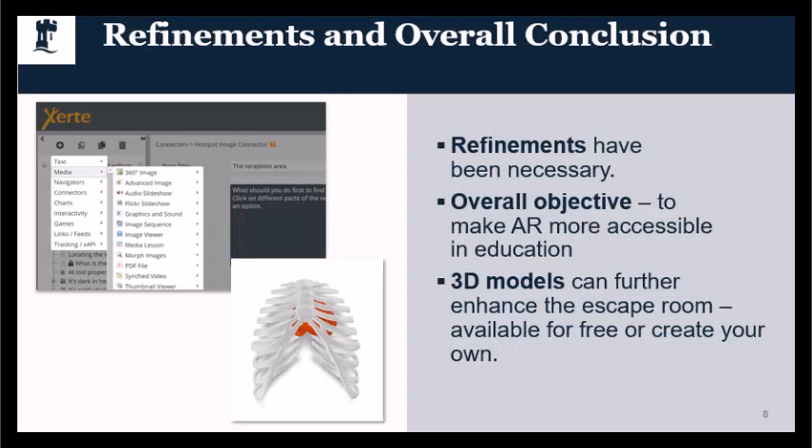Just to conclude our presentation then — in terms of refinements, the desire to create something that can be picked up and used without setting aside 30 to 40 minutes for equipment training has led to refinements to the initial proof of concept.